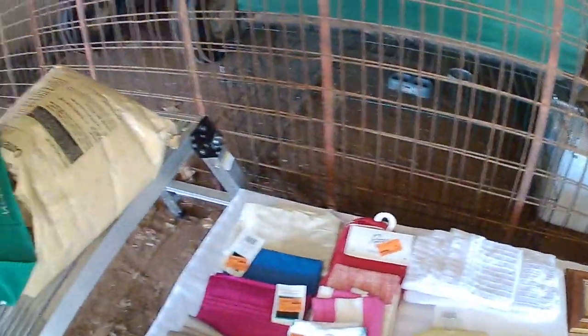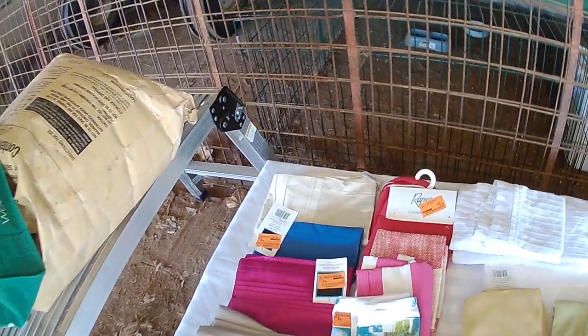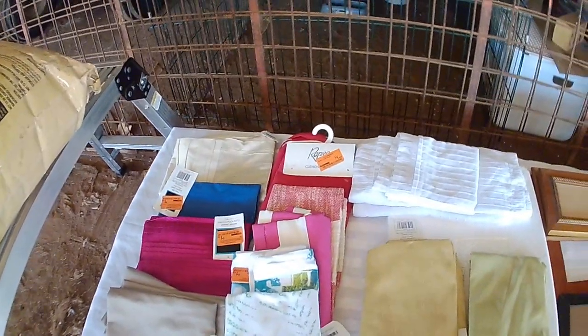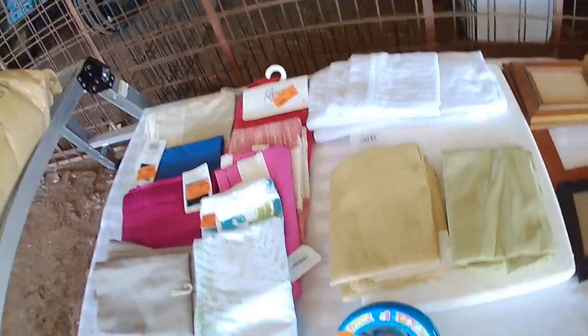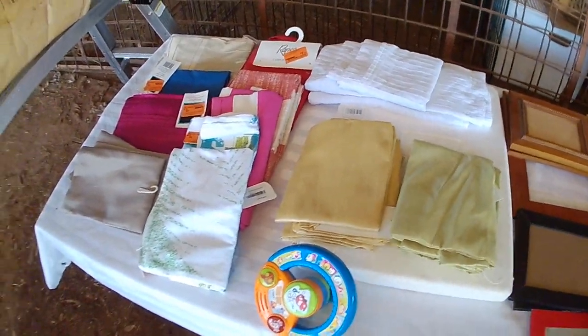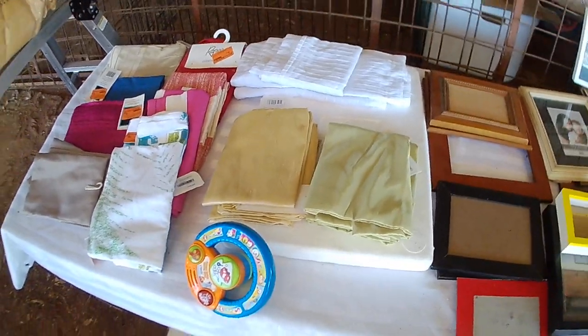It's not too bad. First off, we went to Spotlight and this is what we got — all cushion covers in different sizes from Spotlight. This little toy down here is from Fantastic Furniture.